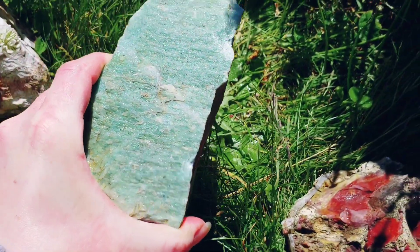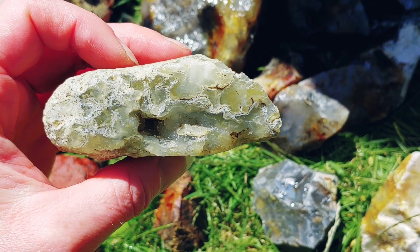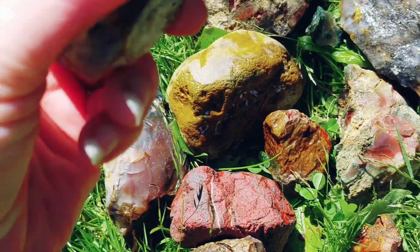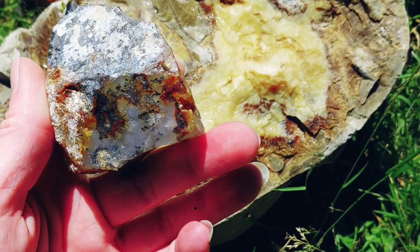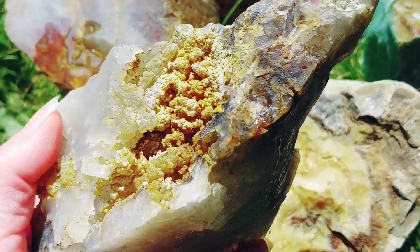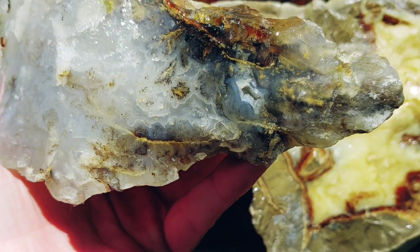Then we got this big piece of green aventurine. And then all sorts of plume agate and mossy agate — here's a mossy agate, look at that, super cool. And we got pieces like these — let's get that wet. Some beautiful, beautiful plume with dendrites, which are usually manganese oxides. Got this cool piece — this is one big plume as well, with some awesome formations and dendrites.